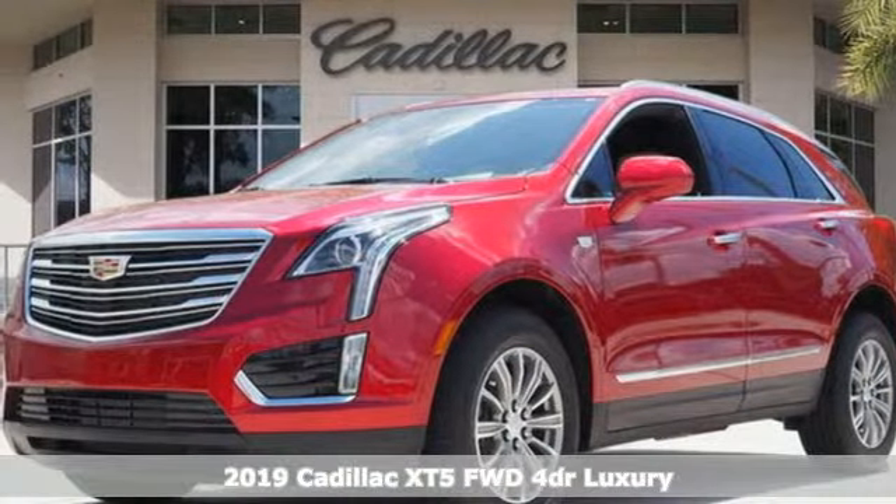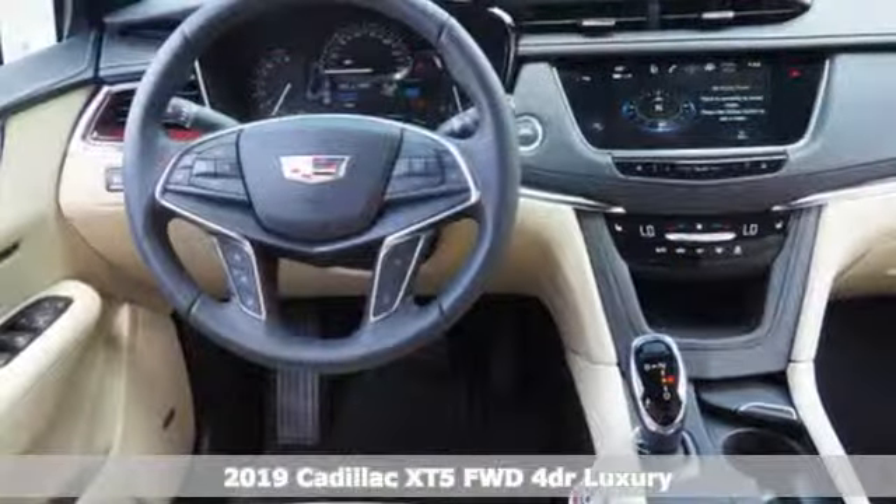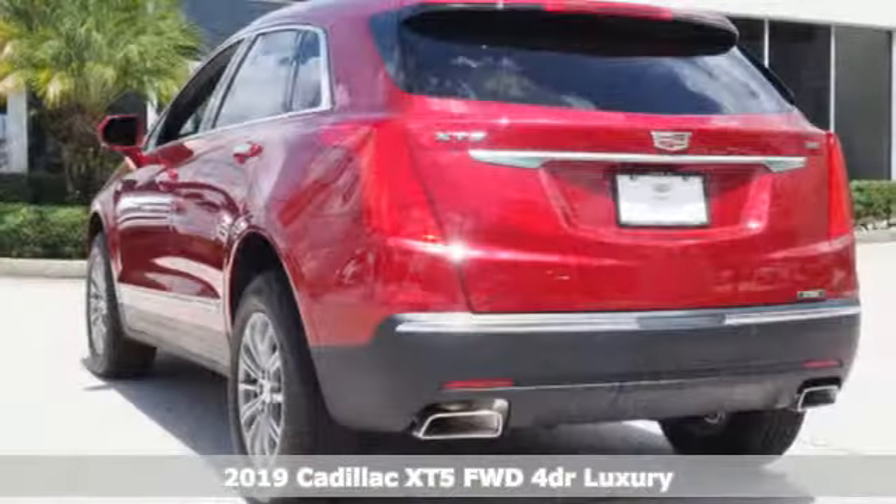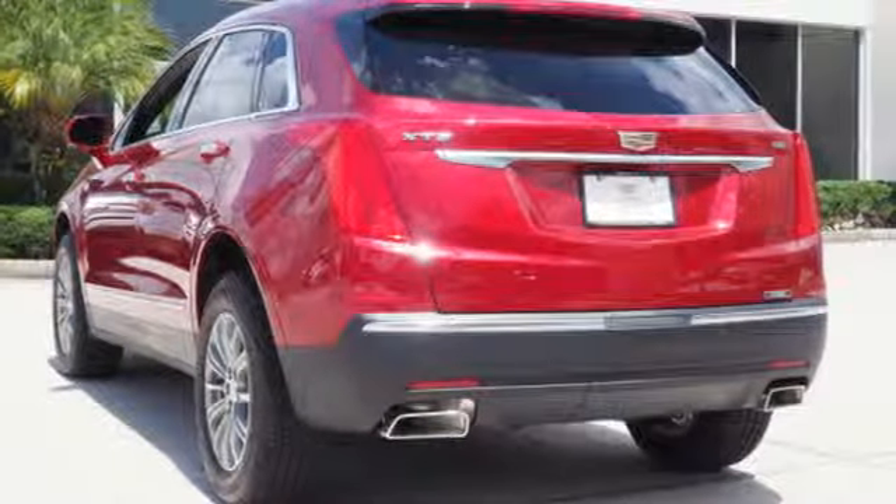It's a new 2019 Cadillac XT5. For over 100 years, Cadillac has dared to drive the world forward. You'll look forward to every drive with features like these.